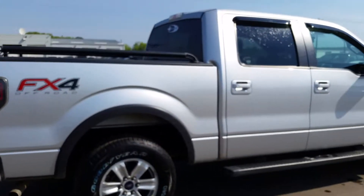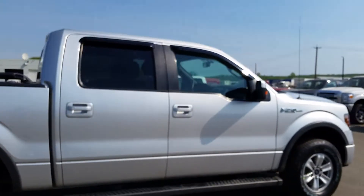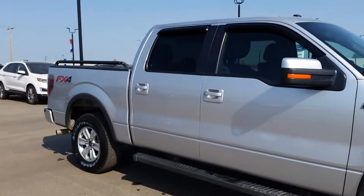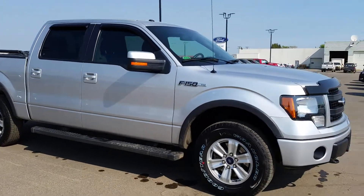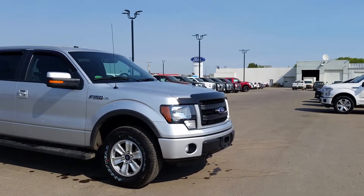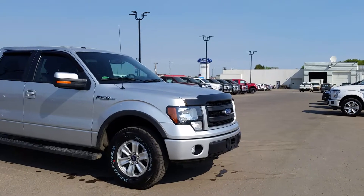And that was just a quick look at what this 2014 F-150 FX4 has to offer. If you have any other questions or you want to come and take it out for a test drive and see how you feel behind the wheel, come on down to the dealership. Again, we're located at 3817 50 Street in Cold Lake, or you can reach us by phone at 780-594-1000.